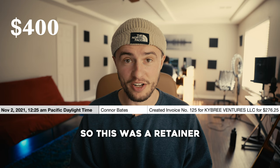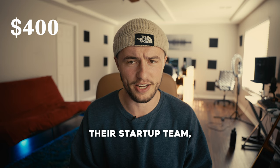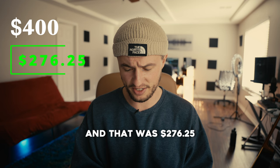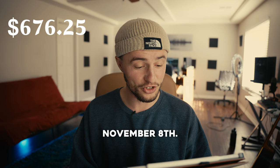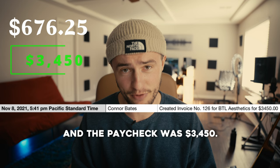Next invoice was November 2nd for Kybree. This was a retainer client of mine — an agency I was doing work for every single week. I was part of their startup process, doing editing and video work, and was sometimes on screen for some of their videos. That was $276.25. Next invoice was November 8th — this one was big. It was for BTL Aesthetics, a medical company, and the paycheck was $3,450.